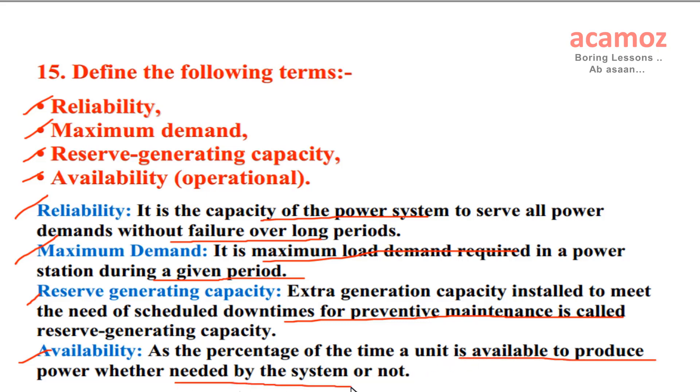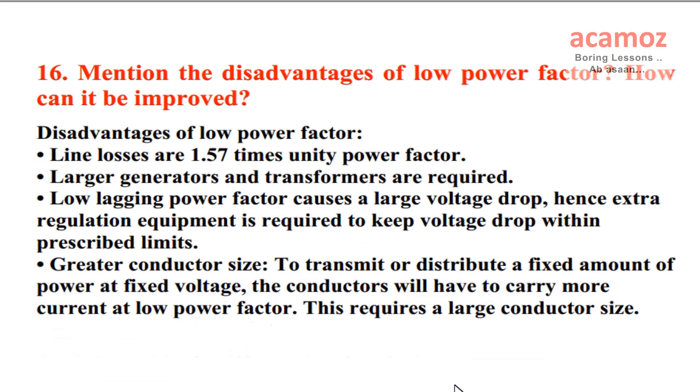Availability: the percentage of the time a unit is available to produce power, whether needed by the system or not.